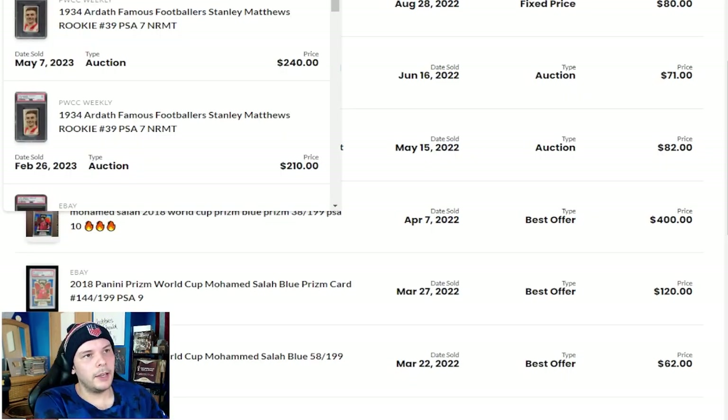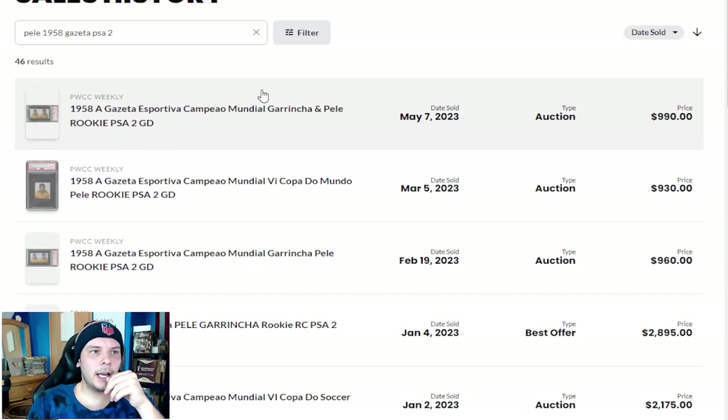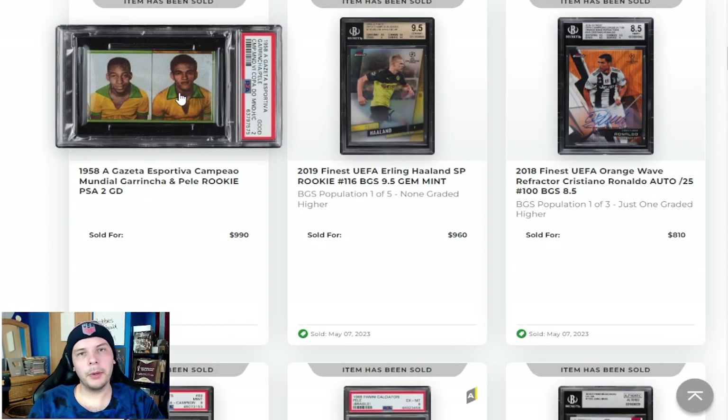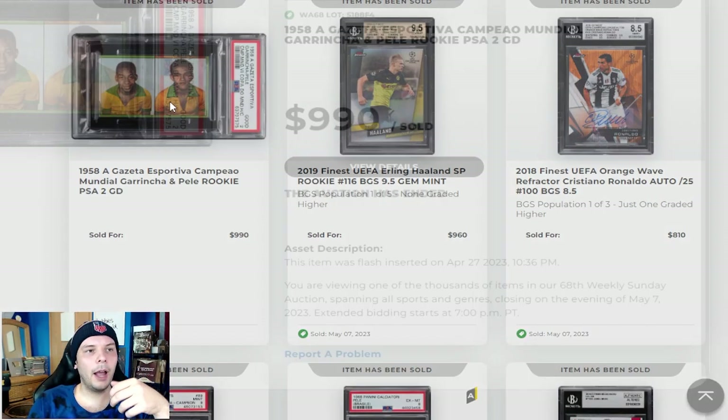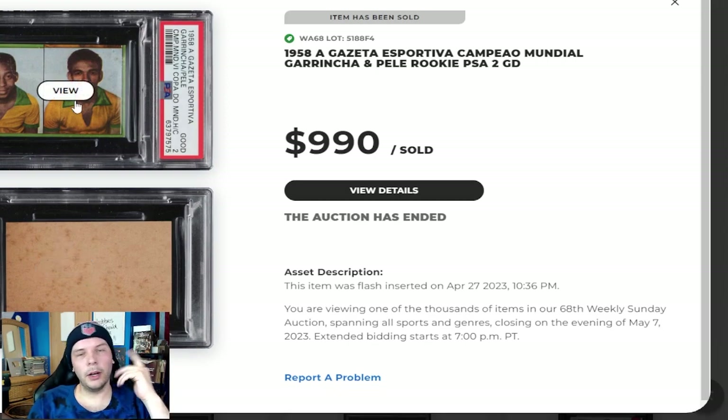Pele 1958 Gazette in a PSA 2. Last sale was $960. This sale is $990 three months later — so up a small percent, but compared to the highs, down of course. The back here doesn't look great, but it is what it is. The front — you can see the side of another player right there, you can see the top of where it was cut out. So I think whoever was doing this was basically planning, like, hey, if this doesn't get a good grade, maybe I do another snip.